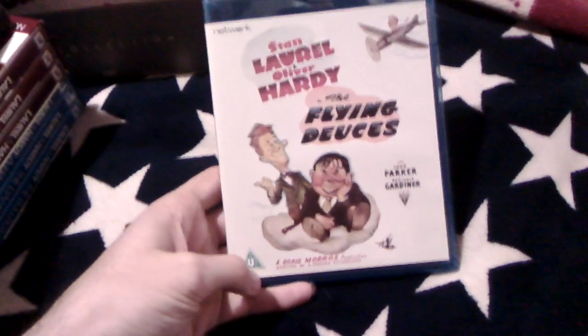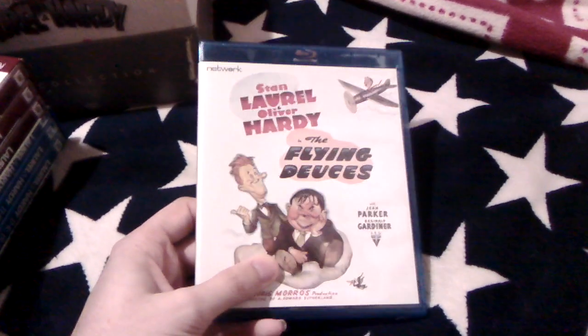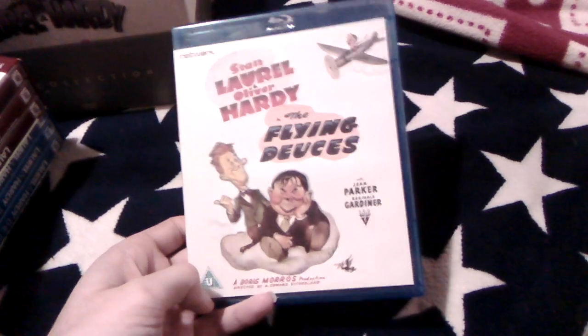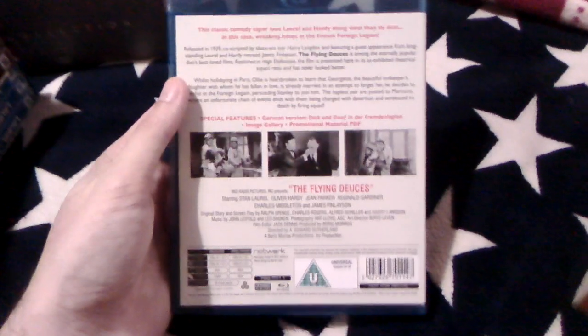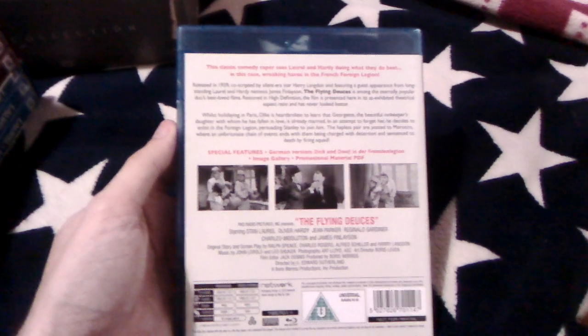Next is Laurel and Hardy in The Flying Deuces — this is a Blu-ray copy. It's a good film where they join the foreign legion, Ollie dies at the end and comes back as a horse, and Stan plays the bed harp in that one as well.